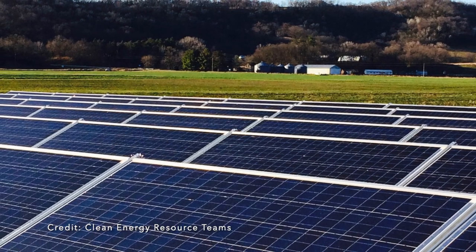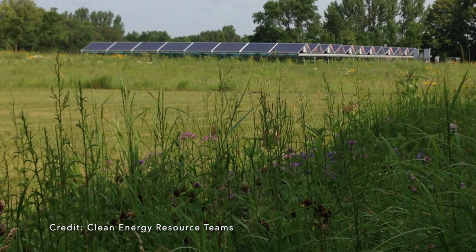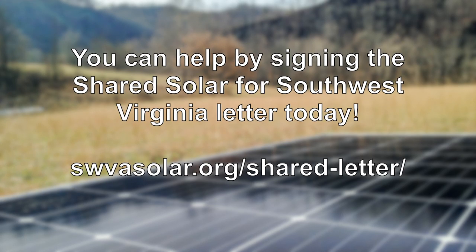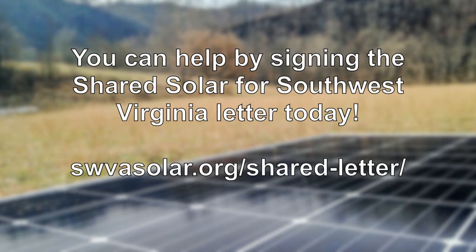Unfortunately, this program is not currently available in Southwest Virginia, despite availability in other parts of the state. The Solar Work Group of Southwest Virginia is working with community members and partners to make shared solar energy an option for Southwest Virginians through legislation in the 2022 General Assembly.